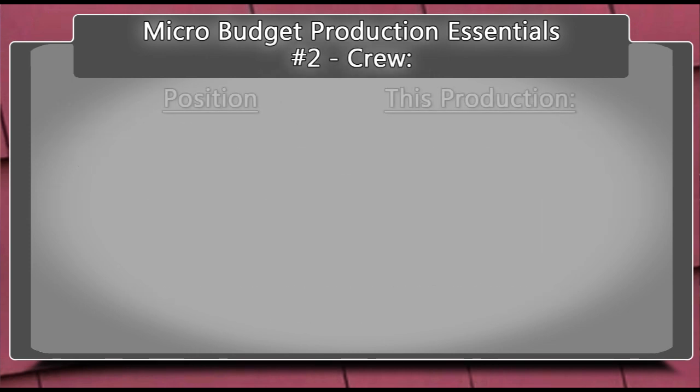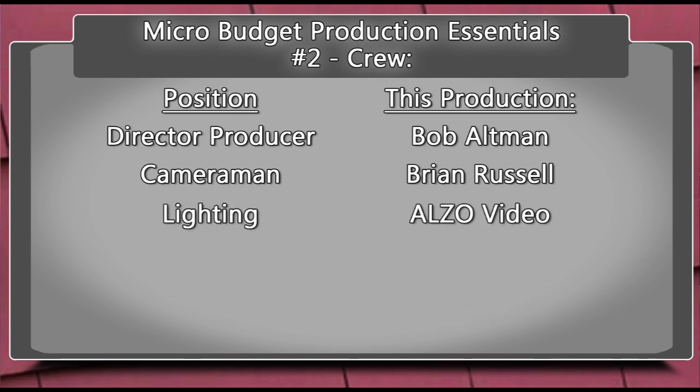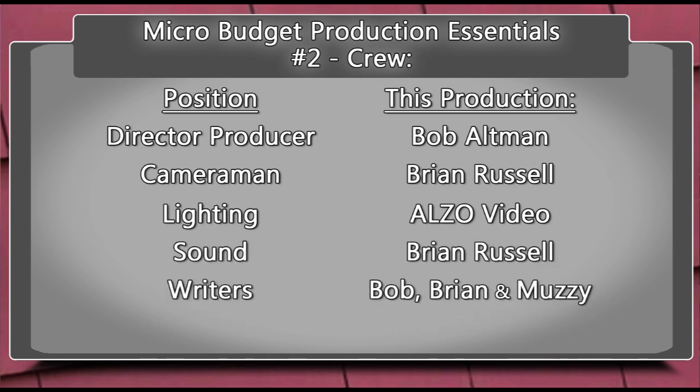A good example of a micro budget crew is this commercial production for Muzzy. This crew consists of a DP, or director-producer, Bob Altman. The cameraman was Brian Russell of Red Shoe Film. Lighting was provided by Alzo Video. Sound was handled by Brian. Writers included the DP, Brian, and the client Muzzy.